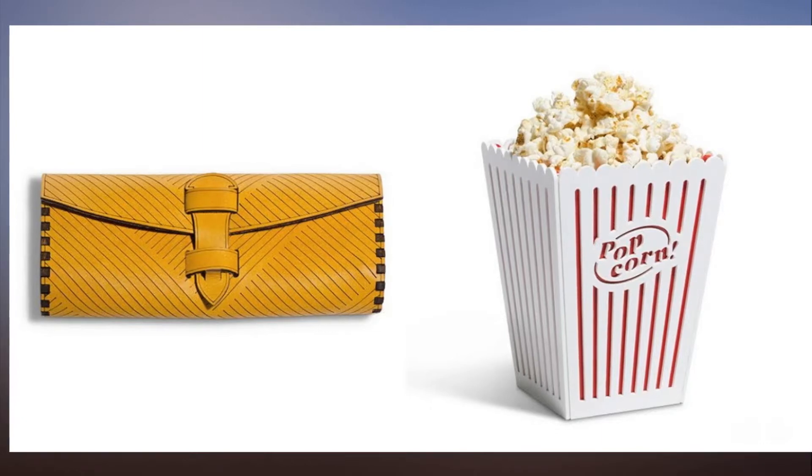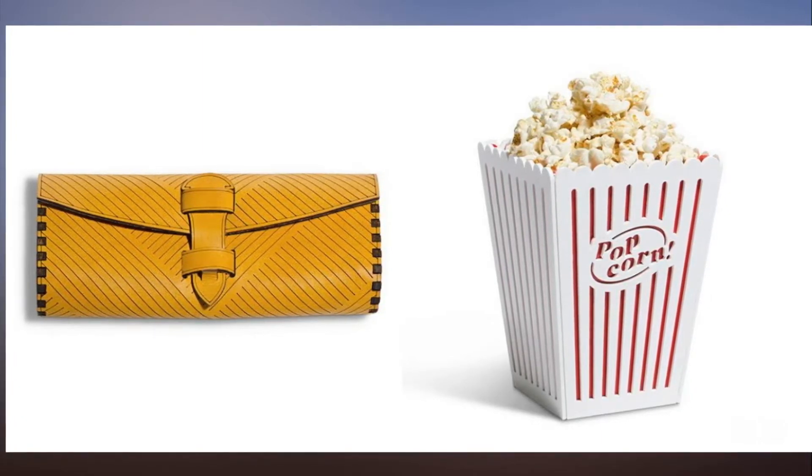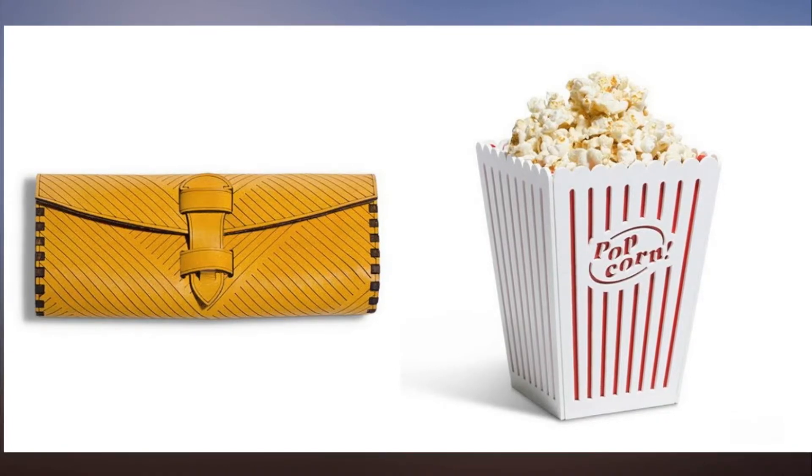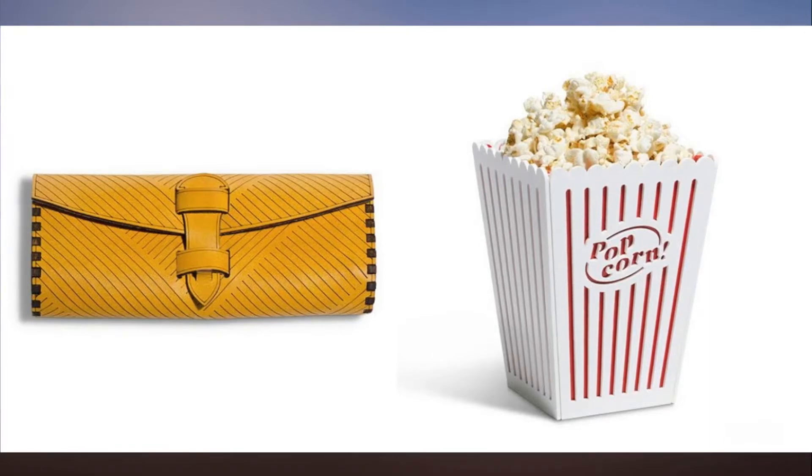The laser cuts and engraves your design, accurate to the width of a human hair. In 2015, Glowforge set the record for the largest 30-day crowdfunding campaign in history with $27.9 million in pre-orders.